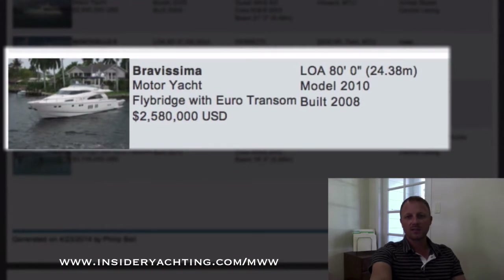Bravissima — this is a Fairline. We don't see too many Fairlines over here; they are a British manufacturer with pretty good pedigree over in Europe. This one's here in Florida, has a four stateroom layout, launched in 2008 but it's a 2010 model — so I'm not quite sure how those dates work out. Asking just over two and a half million dollars.